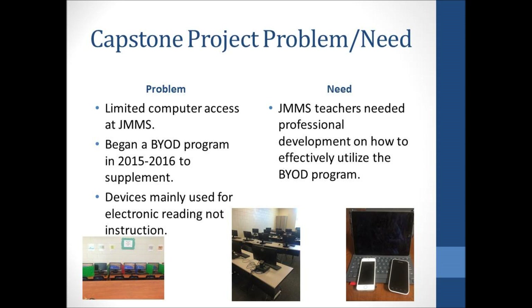With limited access, Jane Macon decided to implement a BYOD program which allowed students, teachers, and other staff to bring their personal devices to school in order to supplement the school's technology resources. During the fall semester of 2015, I noticed teachers typically only allowed students to use their devices as electronic readers. Devices were not being used for other educational purposes. Jane Macon Middle School teachers needed professional development on how to effectively utilize the BYOD program.